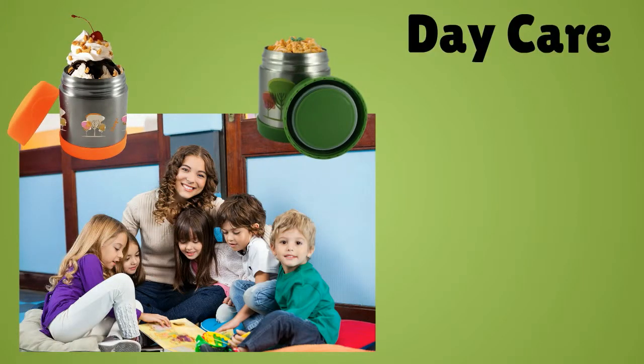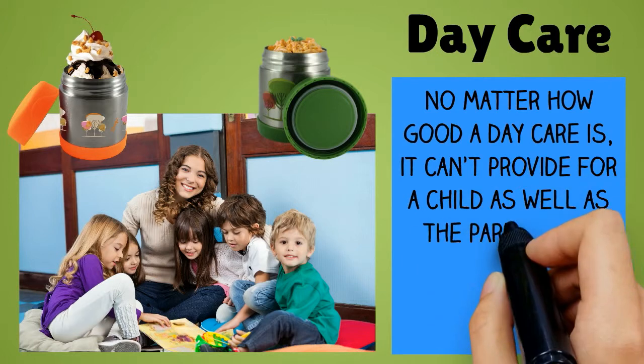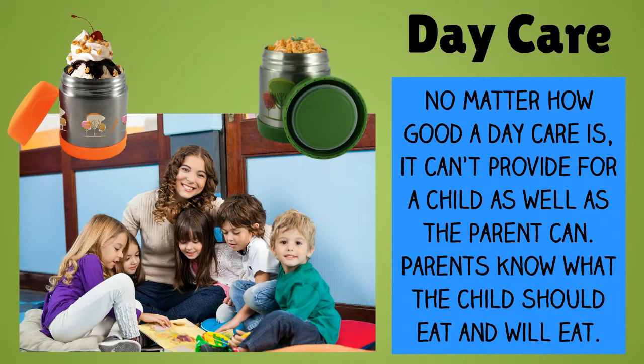Day care is a fact of life. No matter how good a day care is, it can't provide for a child as well as the parent can. Parents know what the child should eat and will eat.